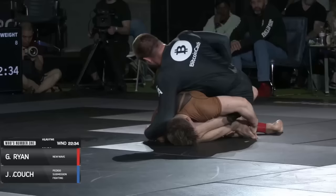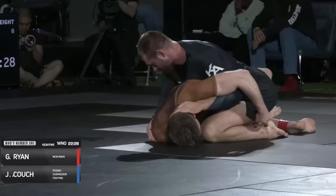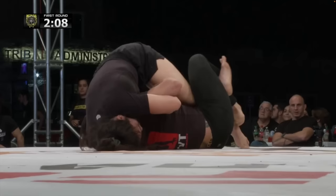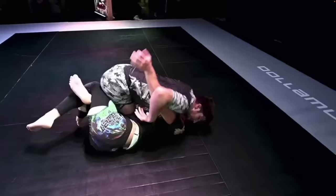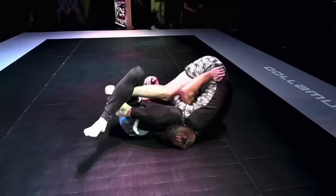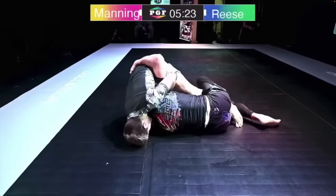If your opponent denies you the underhook by reaching their arm towards your back, use a half nelson to flatten them out and re-establish your crossface and underhook. If you've lost the underhook battle, it's often a good idea to threaten a front headlock — but make sure your knee is off the ground and facing their far hip. You can see Manning trying to drive his knee towards that far hip while Reese tries to shove it down towards the near hip for the classic old-school half guard sweep. When Reese is on top and loses the underhook battle, his immediate response is to use his hand to bring his knee to the far hip — which leads to a beautiful guard pass.